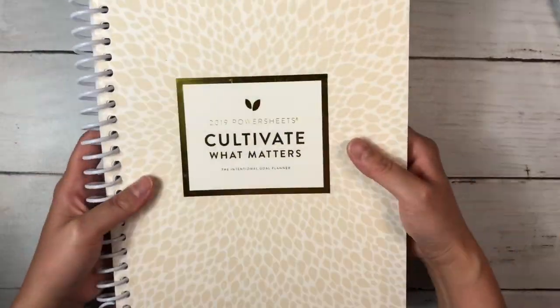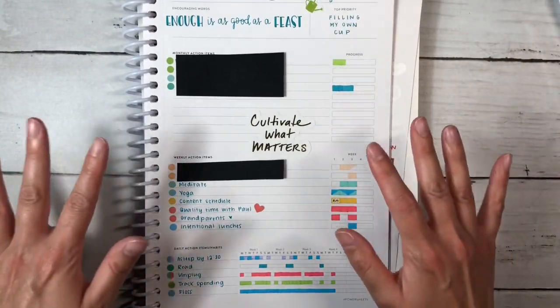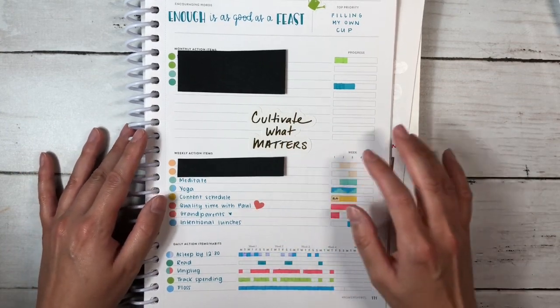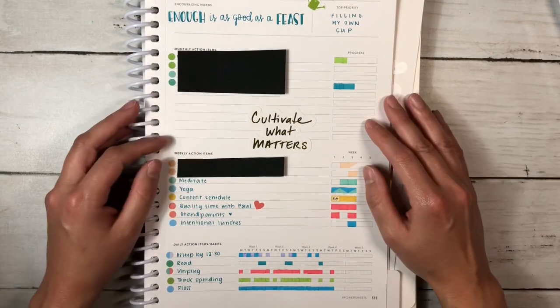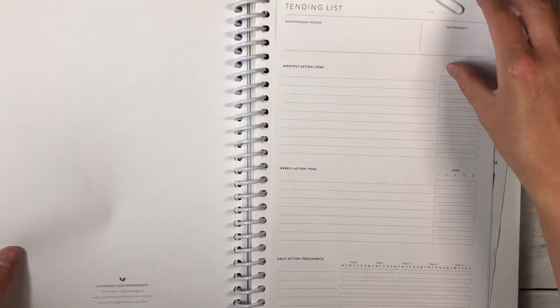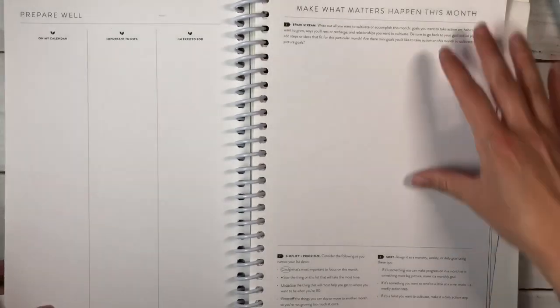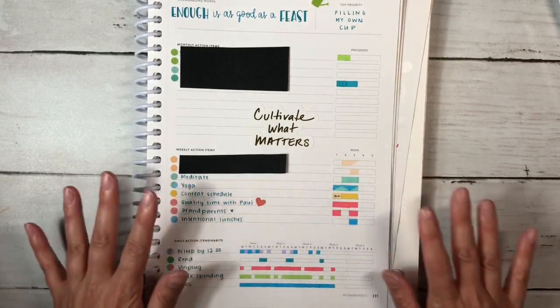Here we have my Cultivate What Matters Power Sheets — the 2019 undated six-month version. Because I only have one month left in here, I thought this would be a great chance to try my tracking system in my One Book July setup. I've always wanted to have one book that functions for all of my needs or as many as it can realistically do. The tending list prep pages I just did in an old Moleskine notebook, and instead of doing a traditional tending list I made it into a tracker, so I'm excited to show you that.